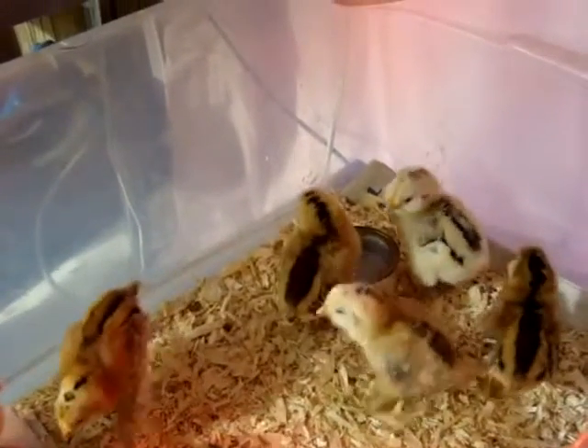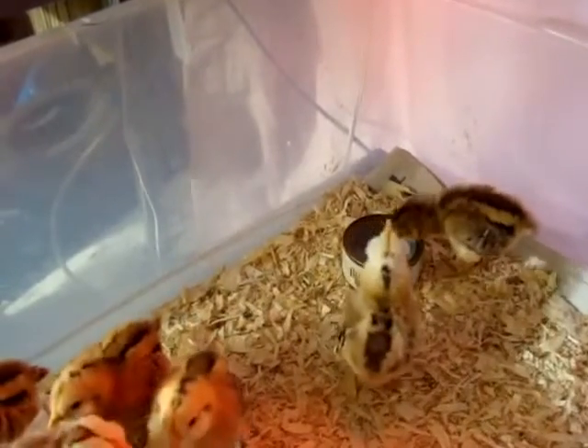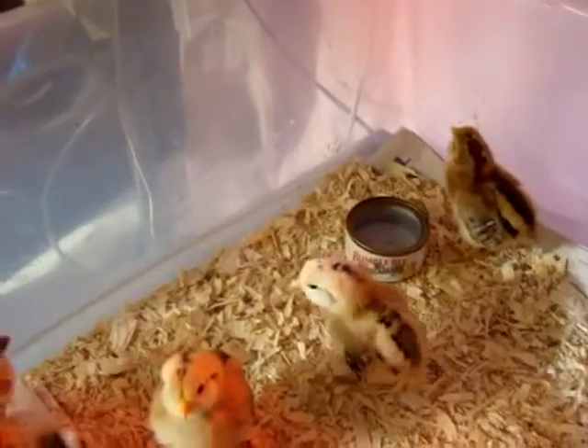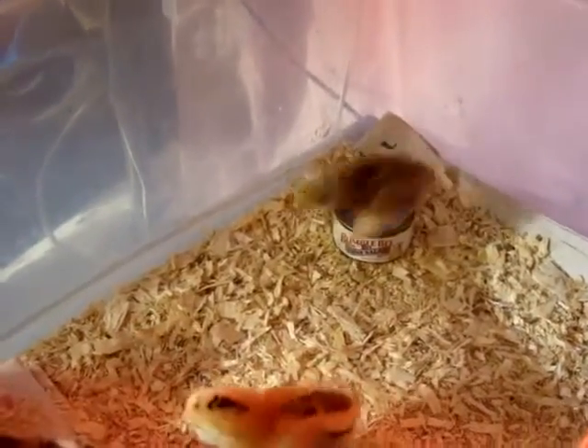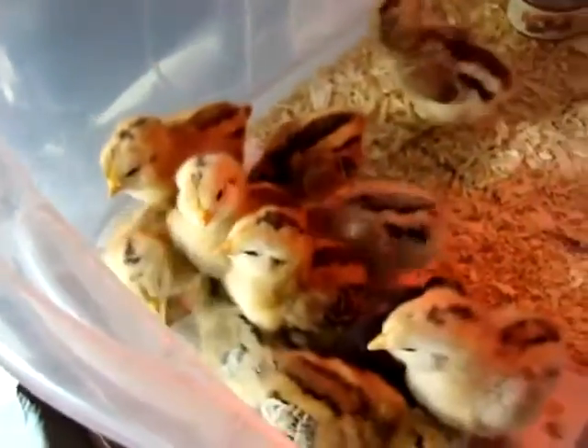Hey folks, I wanted to show you our little brood of about a dozen baby chicks here. We've got Rhode Island Reds and Barred Rocks. Some of you may have seen the egg hatching video.